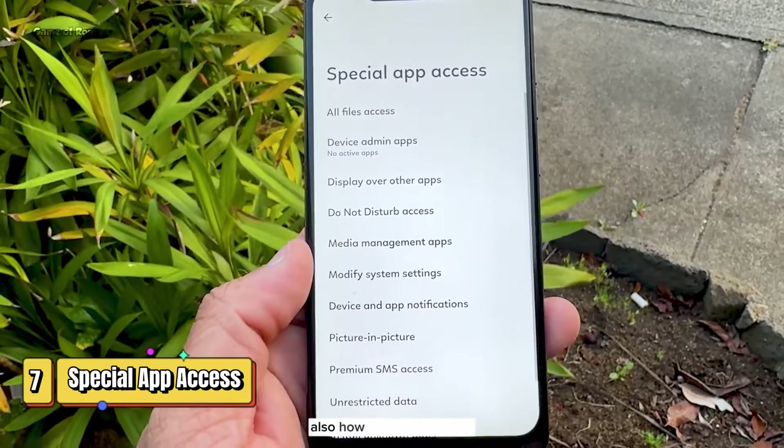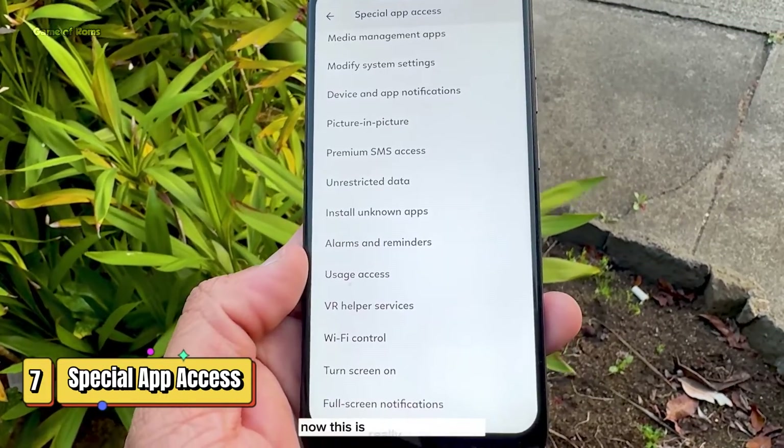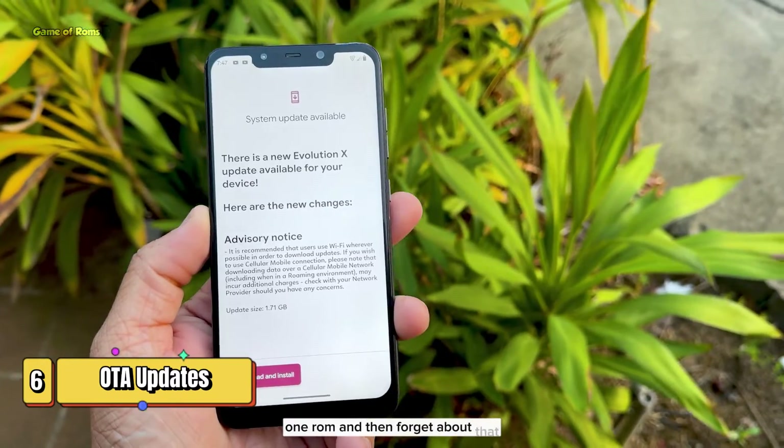You can select how much an app has access to your personal data, and also how much a particular app can connect with another app. This is a really good feature if you use banking apps on your phone.